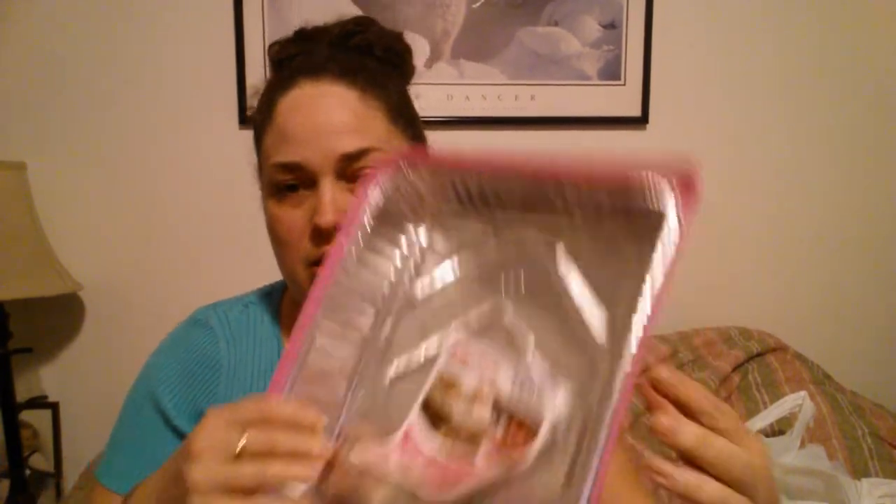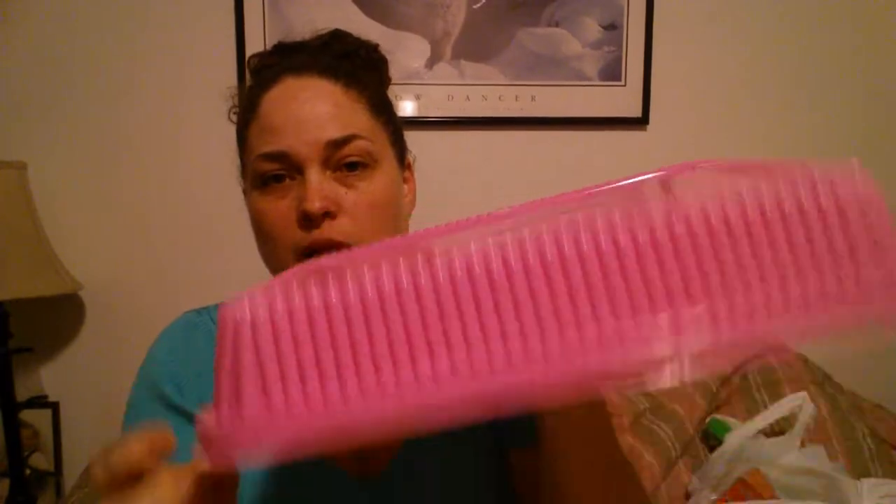I saw these right in the aisle by the aluminum foil — they're Jiffy Foil brand, the 13 by nine cake pan, but it has a pink lid. They also have it in purple. I thought that was really cute. I can use it to transport the dessert that we make for whether it's my party or Easter or whatever. I decided to grab that.